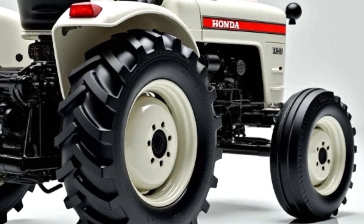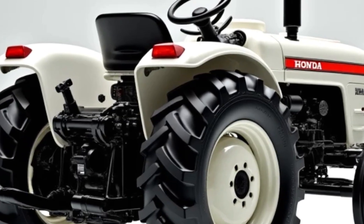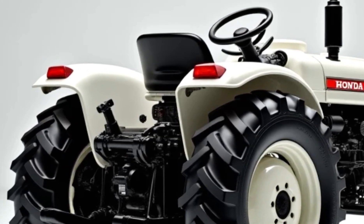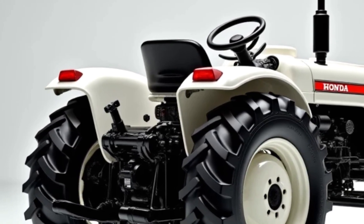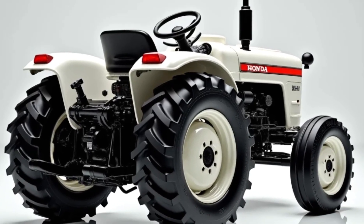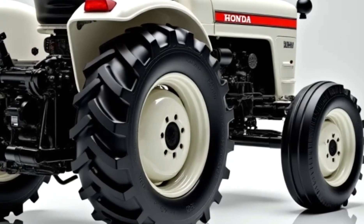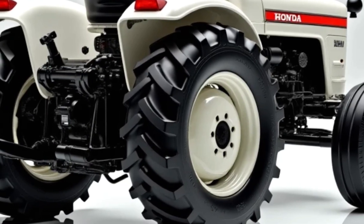In short, the 2025 Honda Mini 4x4 tractor is a brilliant choice for those who want big performance in a small package. Whether you need it for farm work, gardening, trail maintenance, or even just fun off-road adventures, this little machine proves that great things really do come in small packages. That was today's complete review of Honda's new Mini 4x4 tractor.